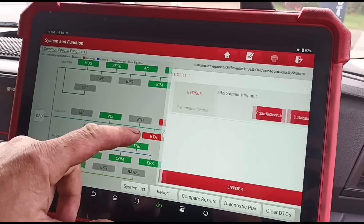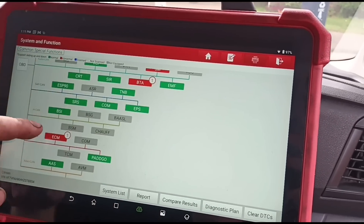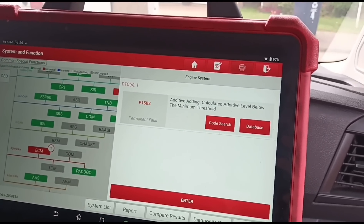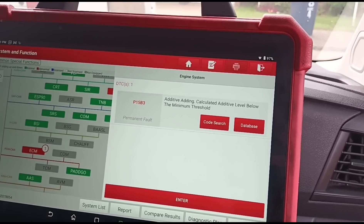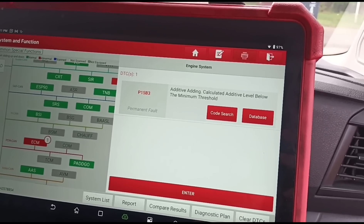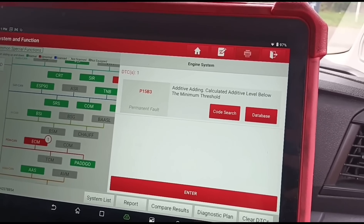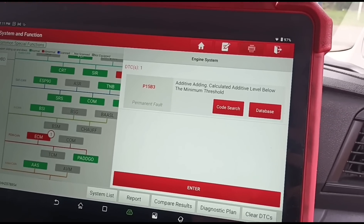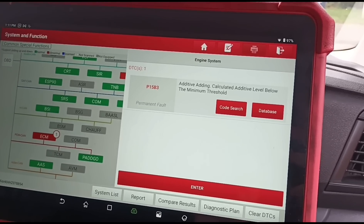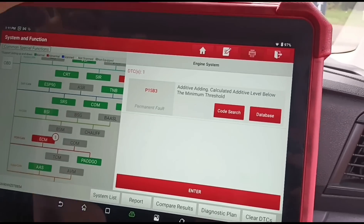The scan has finished. The permanent fault we have is: additive adding — calculated additive below the minimum threshold. In plain English, that means the system has calculated that the additive tank is empty. That's the PAT fluid, Eolys fluid, or DPF additive fluid. We're going to take down the tank and have a look.